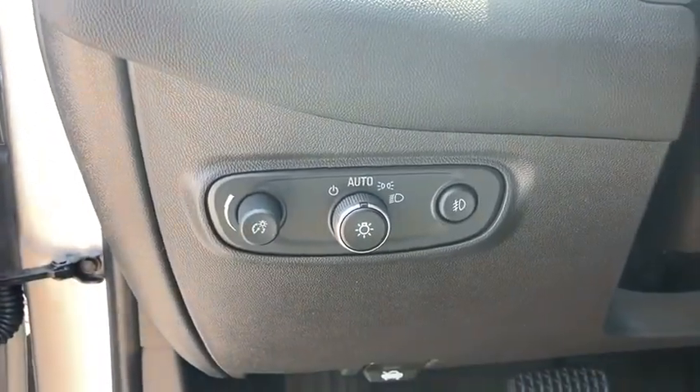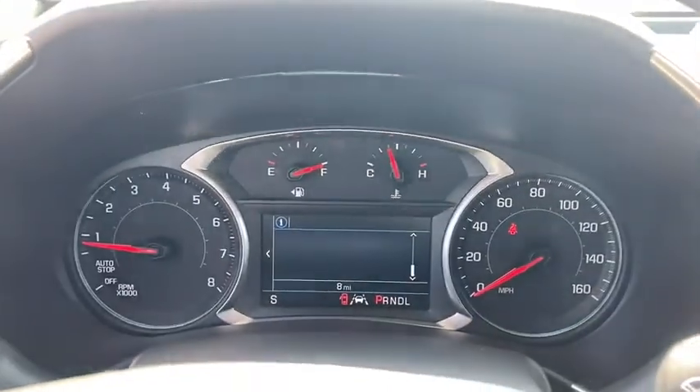Heated front driver and passenger seats, trip computer, remote keyless entry, panic alarm, overhead console, tachometer.